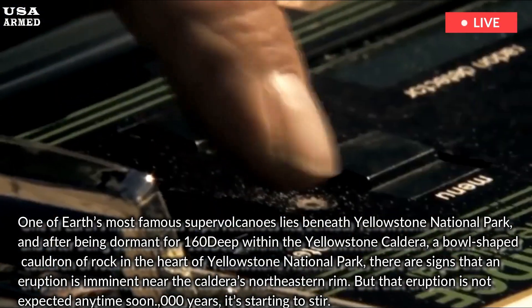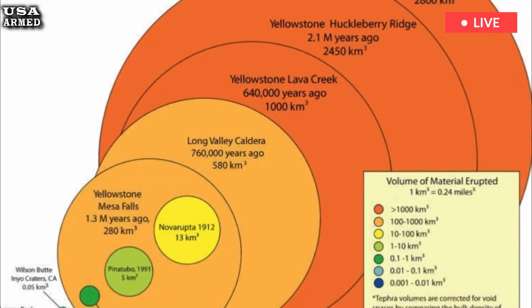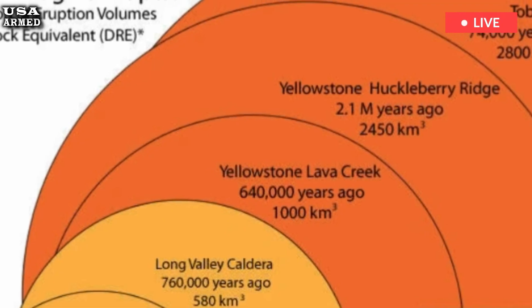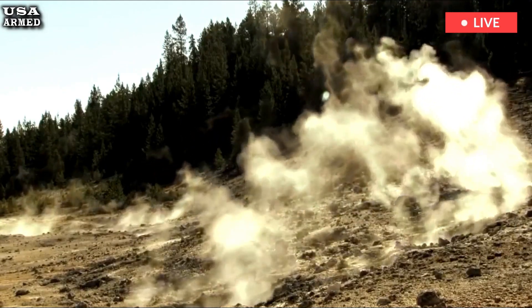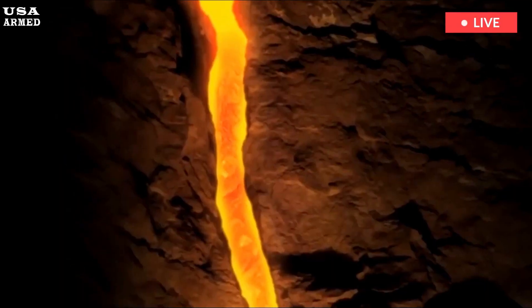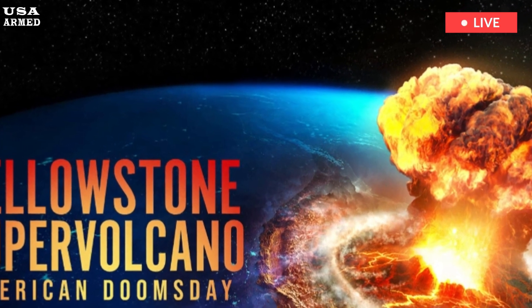It's been nearly 650,000 years since the caldera last had a significant eruption. There have been three major eruptions in the past 2.1 million years: the Huckleberry Ridge eruption 2.1 million years ago, the Mesa Falls eruption 1.3 million years ago, and the Lava Creek eruption about 640,000 years ago.